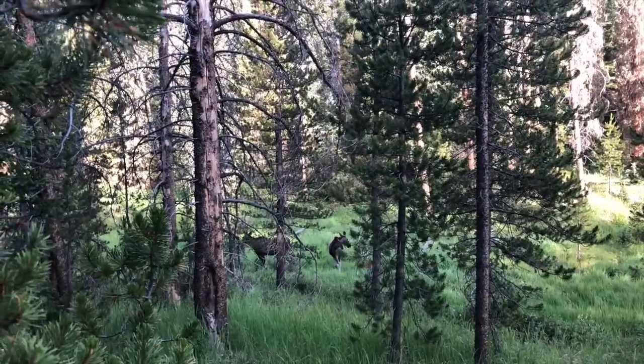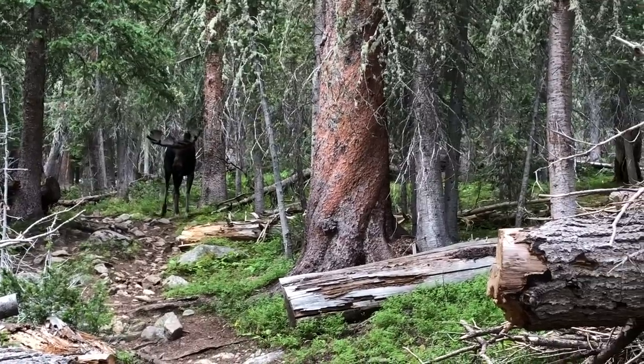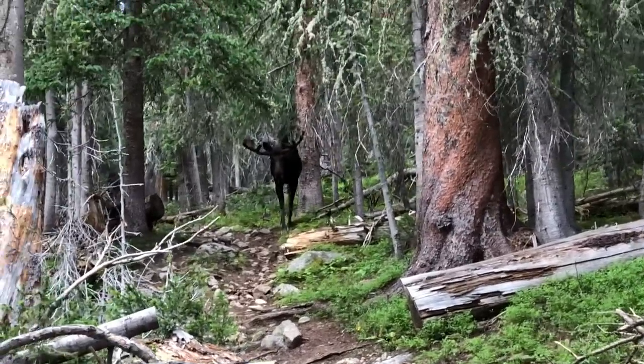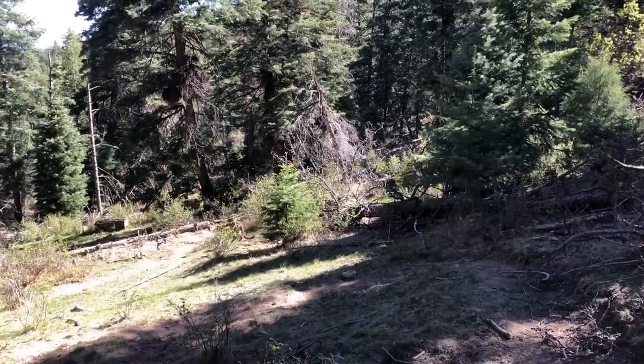Now there are deer and other critters that do like salty gear and will probably be more curious if all your things are scattered about, but I really haven't had any issues with wildlife creating problems while cowboy camping. One thing you can do to mitigate this risk is make sure you're not on a beaten path that animals use — no pathway down to a water source or any clearing that looks easy for animals to move through, since they'll use the path of least resistance, just like us humans.